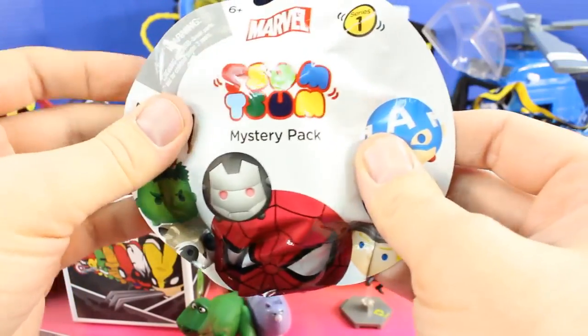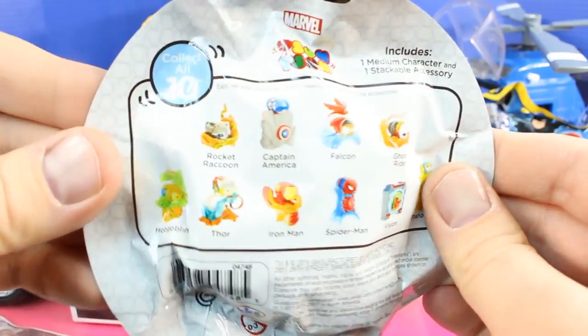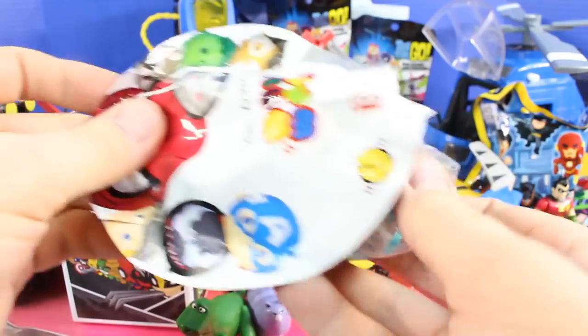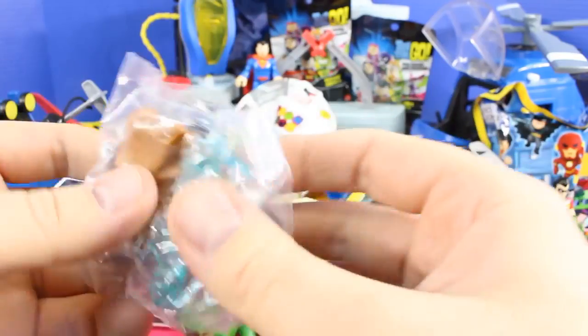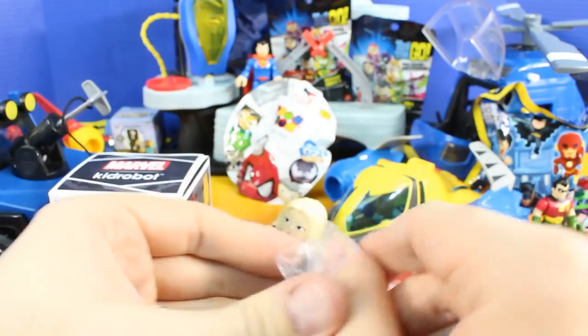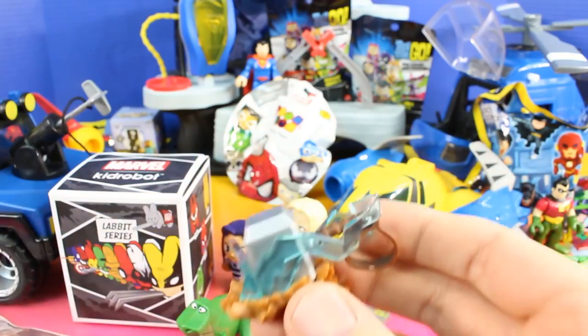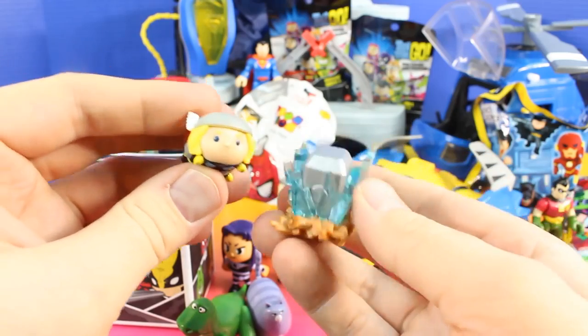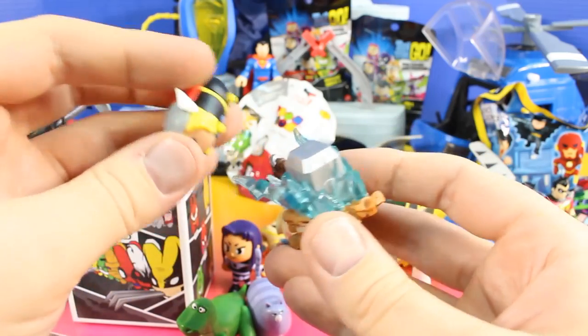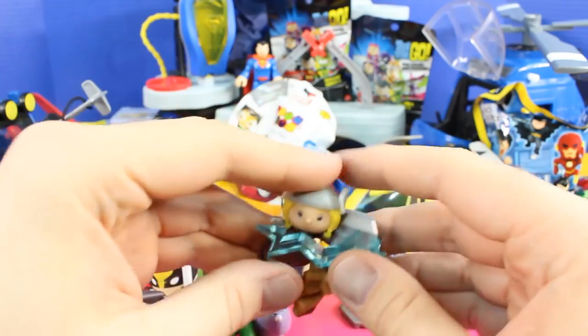Next we'll open up this Marvel Tsum Tsum mystery pack — this is Series 1. Check out all these cool figures and characters on the back. Who did we get? Oh, it looks like Thor! So I'll take this out and set it up real quick for everyone. How cool is this — this is our new Tsum Tsum Thor. That is really cool.